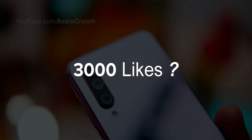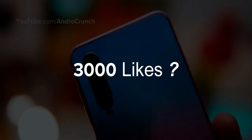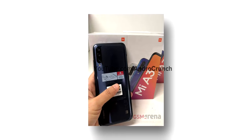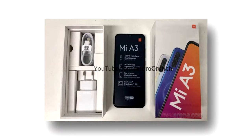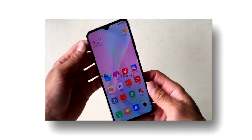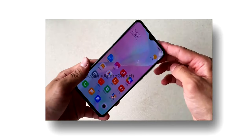If we talk about design and hands-on look, this device will be completely similar to the Mi CC9, and the other device will be similar to the Mi CC9e. You will get a gradient and glass back finish, and in front you will get a Super AMOLED display with a notch cutout. Special features include Gorilla Glass 5 protection, a headphone jack, and a smooth Android One OS.